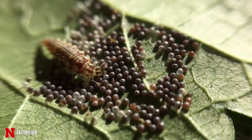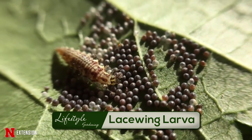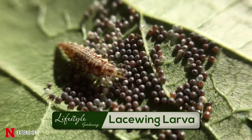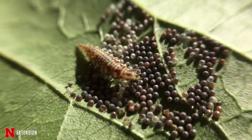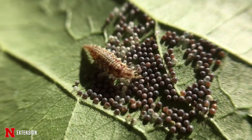Another immature insect we're usually taken aback by are lacewing larvae. They look like tiny but fierce alligator-like creatures with mandibles that stick out. They feed on aphids and other soft-bodied plant insects, and will also eat pest eggs like stink bug eggs. As adults, they fly and often come to porch lights. We have green lacewings and brown lacewings, and they have very intricate wing venation — that's how entomologists recognize them. They look very different as larvae, but they are very good organisms.